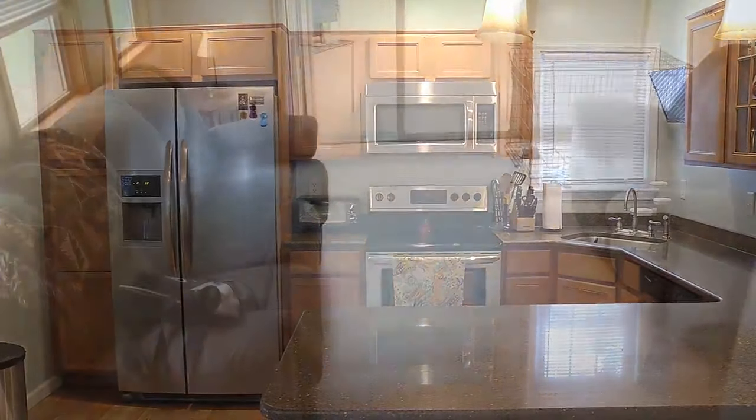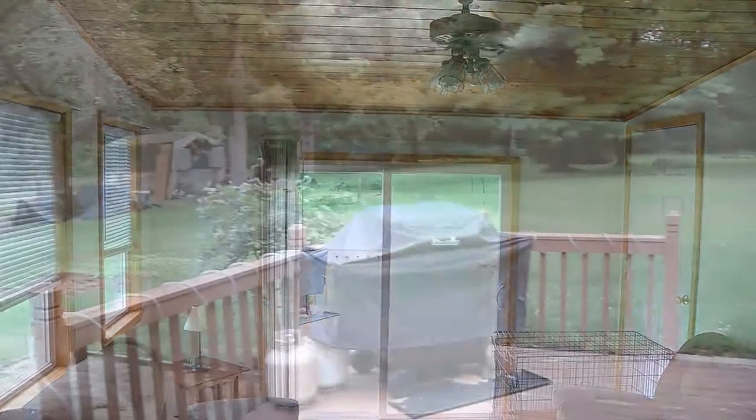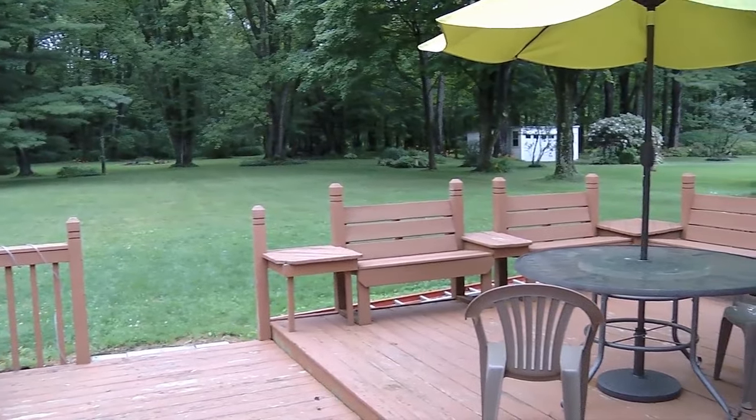And oh, what's this surprise back here? That is a step-down family room, Tom. Wow — with sliders to a deck that gives you a full view of the backyard. Gorgeous. It's very park-like, indeed. All the appliances are going to stay.